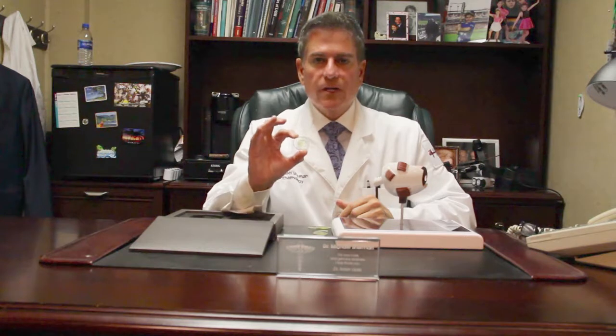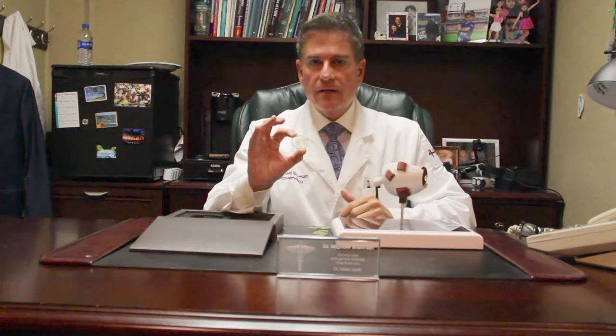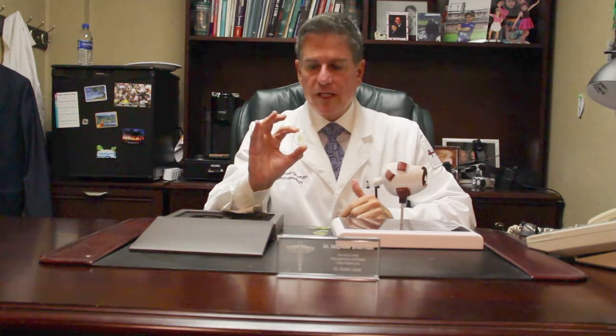This implant sits where your normal natural crystalline lens used to be. So we take out your cataract — the cloudy lens in your eye — and we replace it with a clean one. This lens sits exactly where your old cataract was.